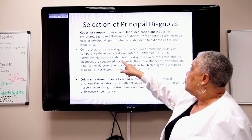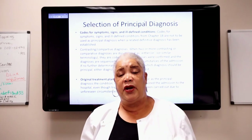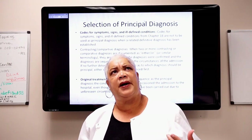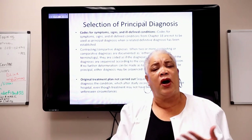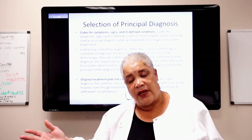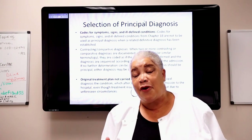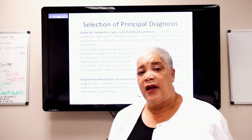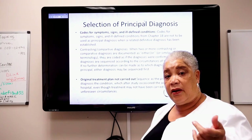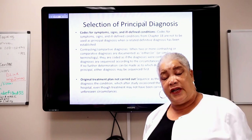With contrasting and comparative diagnoses, code them as if the diagnosis were confirmed. With inpatient coding, you can code questionable, possible, or probable diagnoses. If they say 'ruled out,' you cannot code that diagnosis. But if they want to rule something out and do not rule it out, it's a codeable diagnosis — always look at what was done for the diagnosis and your clinical indicators. If there's no further determination, either diagnosis may be sequenced first.